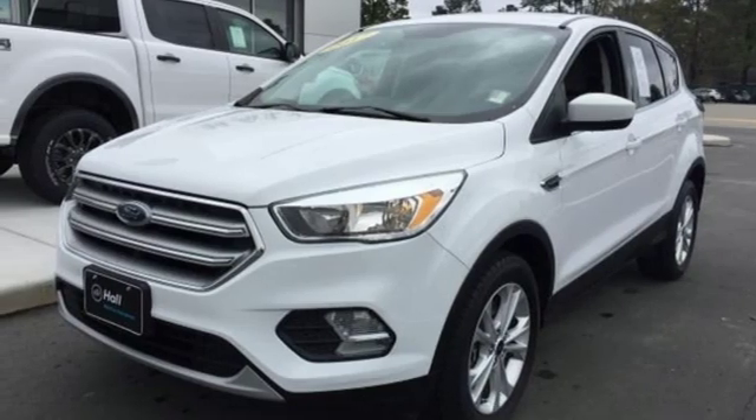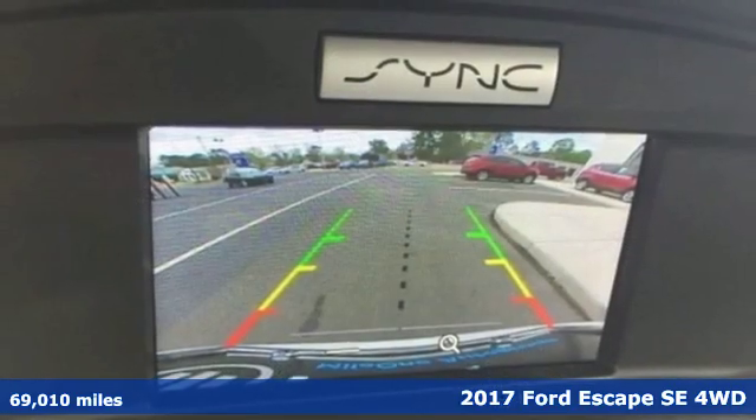It's a 2017 Ford Escape. Ford is America's best-selling vehicle brand.